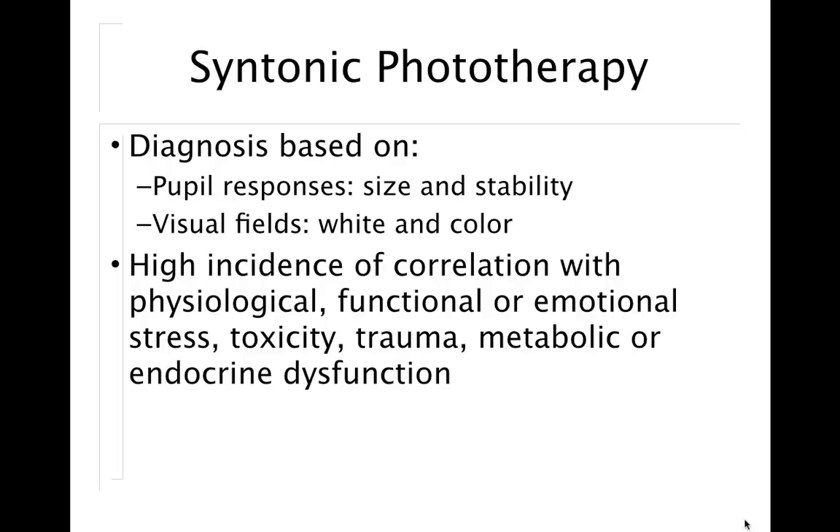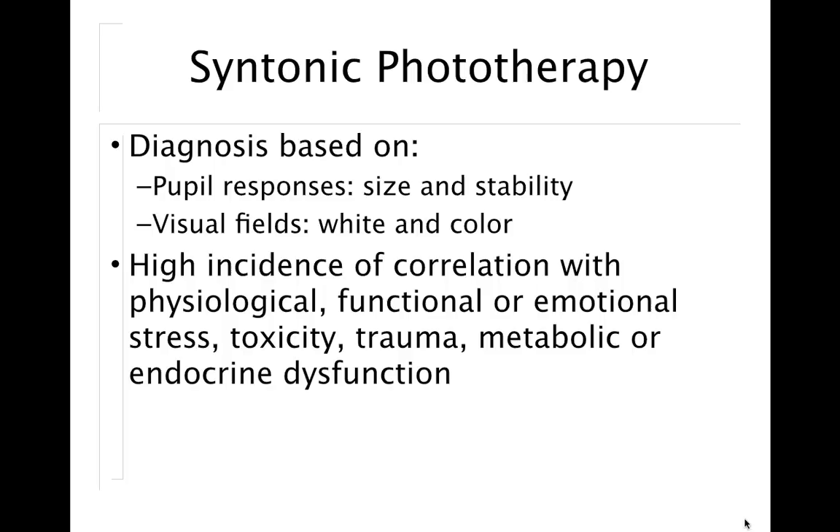The diagnosis and the color we select is based on the pupil response. When I look at your eye under the microscope, I look at the size of your pupil and how it responds to light. If you're in a sympathetic state, you have a large pupil. Most people I see over age 60 or 70 have a very tiny pupil because they've lost sympathetic tone, so we need to add more energy. We also look at visual fields — white, motion, and color — which correlate well to the state of your autonomic nervous system. We also look at physiological function, emotional stress, toxins, trauma, and metabolic and endocrine dysfunction to determine the right color therapy for you.